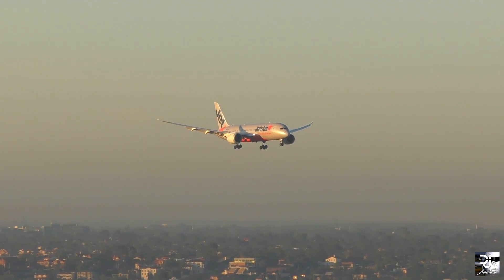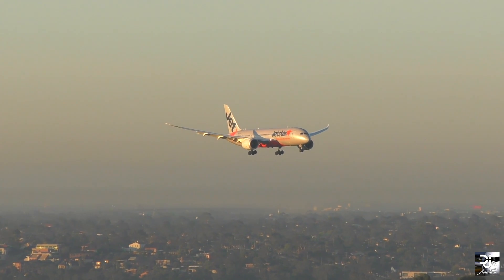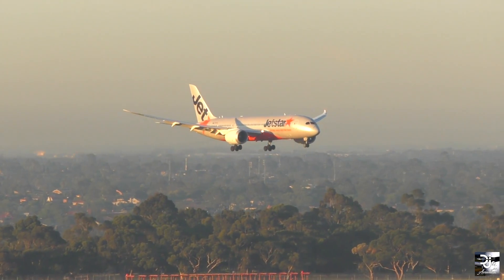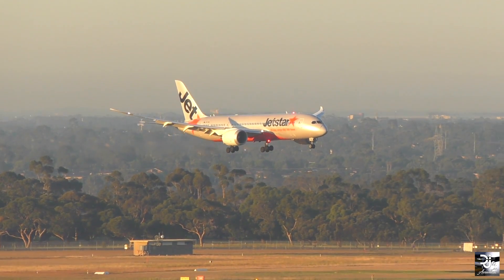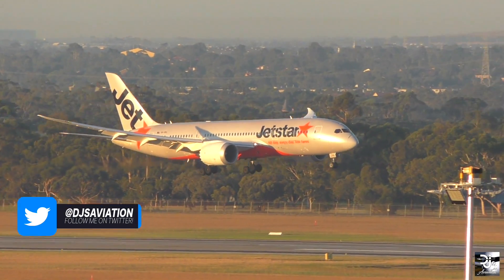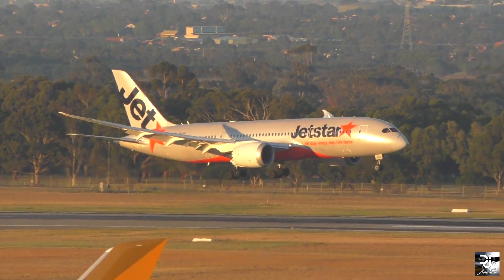While airlines have definitely copped the brunt of the compressor issues, Rolls-Royce have forked out time, money and effort into trying to find a fix for this issue. Their reputation as engine manufacturers has also taken a hit after in recent months, airlines came out noting their disappointment with Rolls-Royce.